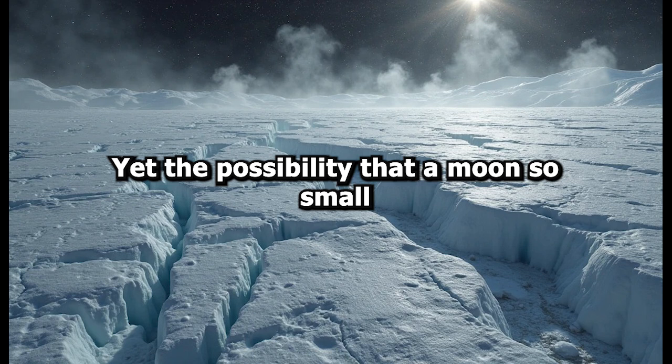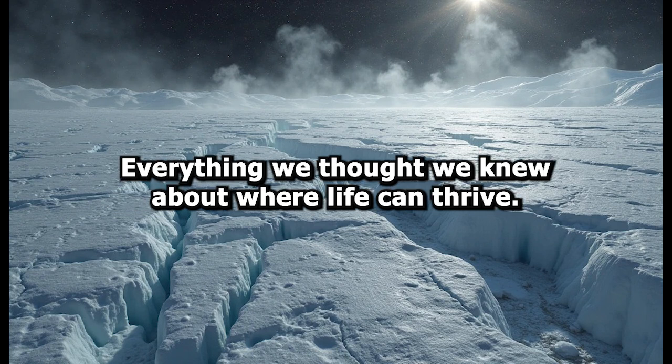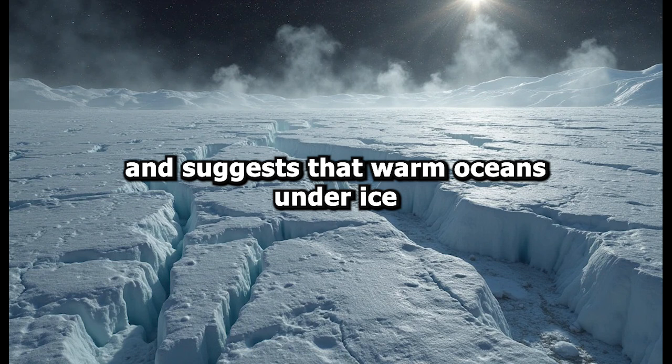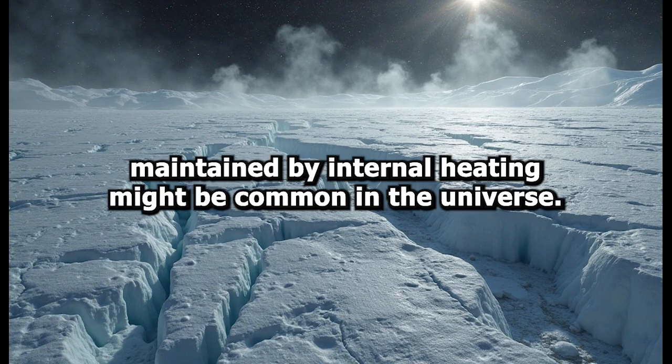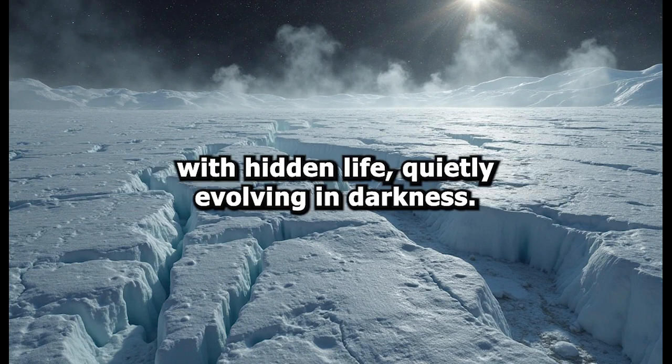Yet the possibility that a moon so small and so far from the sun could be nurturing life challenges everything we thought we knew about where life can thrive. It redefines the so-called habitable zone and suggests that warm oceans under ice, maintained by internal heating, might be common in the universe. If such environments are common, then the universe might be filled with hidden life, quietly evolving in darkness.